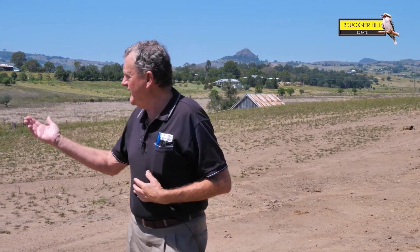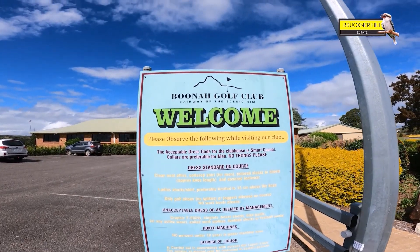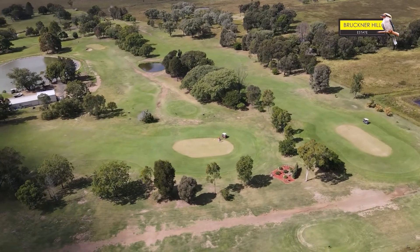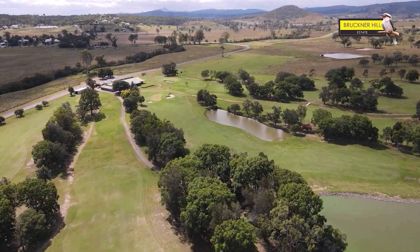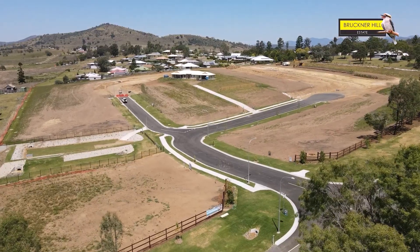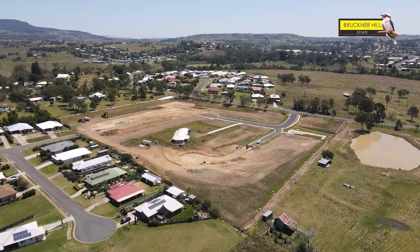I forgot to mention the golf course earlier. If I look down here to my right, we virtually adjoin the golf course — all that greenery — and it's pretty popular today because it is a holiday. So all of those facilities are here. It's a great estate, folks. You won't be disappointed coming out to Boonah and having a look at the estate.